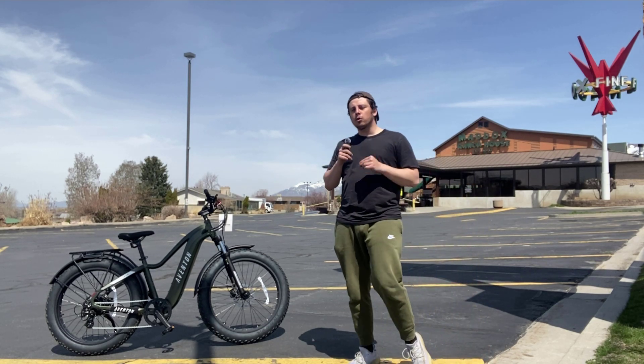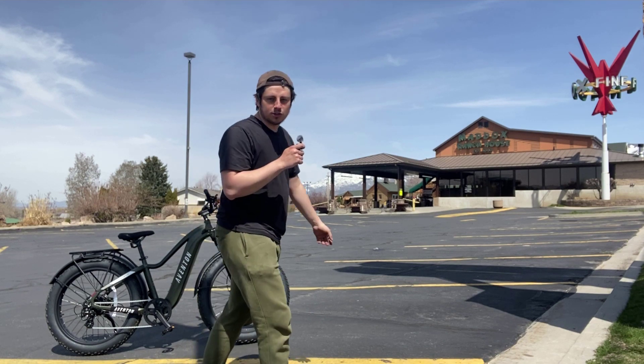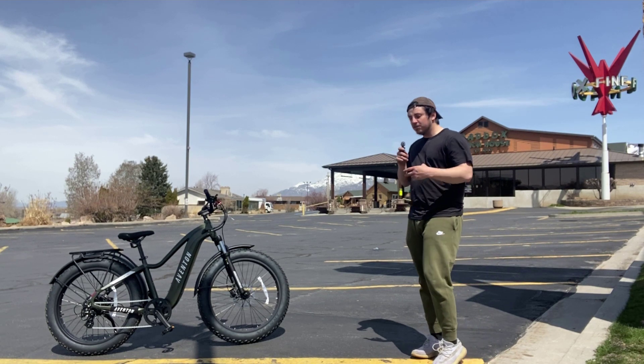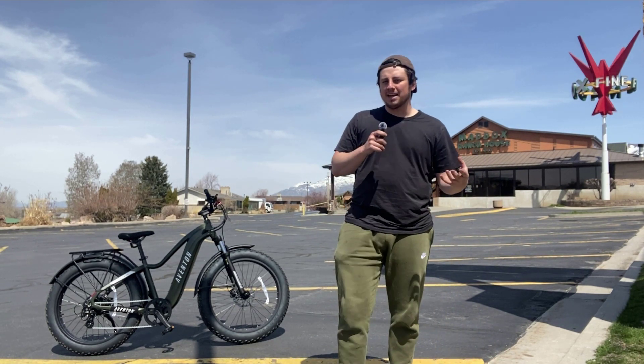What's up guys, my name is Mitchell coming to you from beautiful Perry, Utah, outside of Maddox Ranch House, the classic family restaurant. What we want to talk about today is the Aventon Adventure. For the past two months, if you count the version one and the version two of this bike, it's been our best-selling bike in the shop.